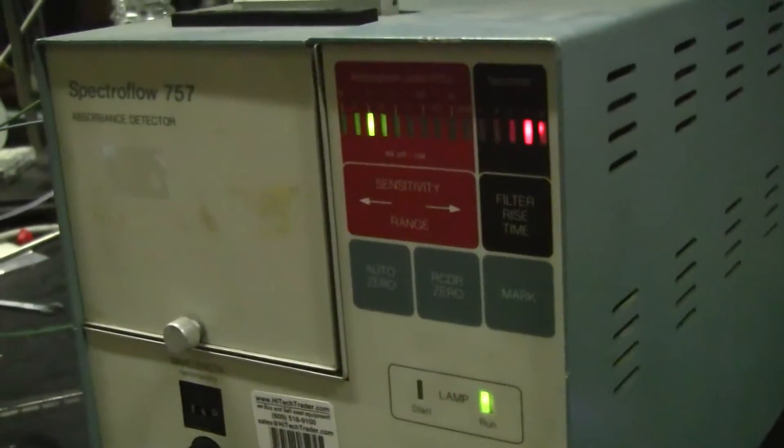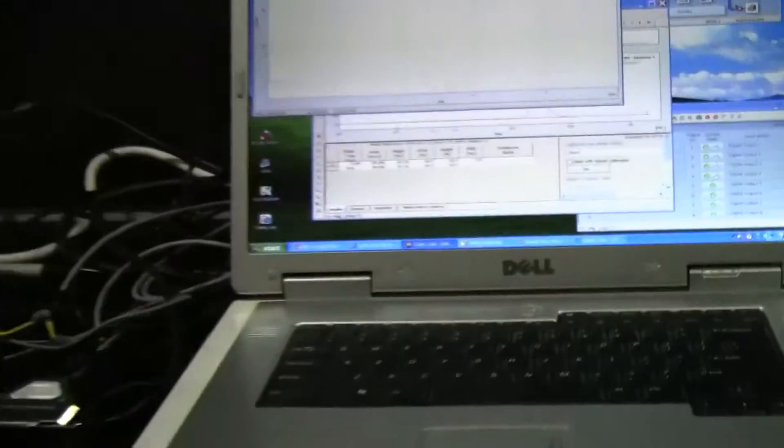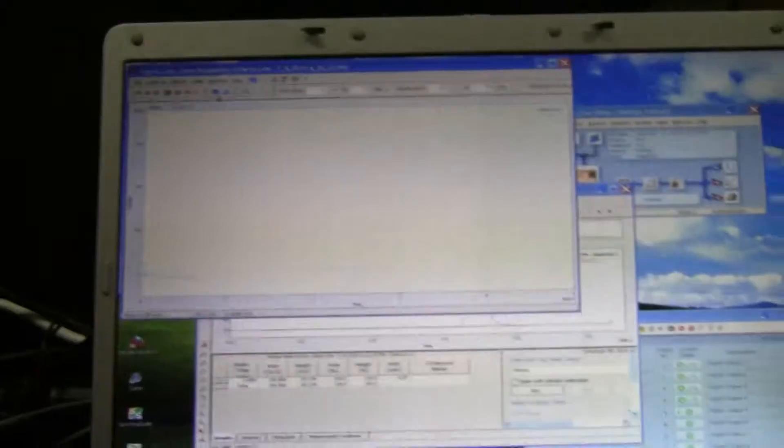This is a classic absorbance detector. We have the wavelength set at 260. We have it hooked up to the Clarion Lite data acquisition system. We have the A to D converter and then our software.